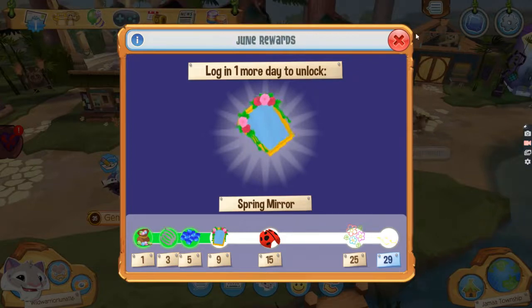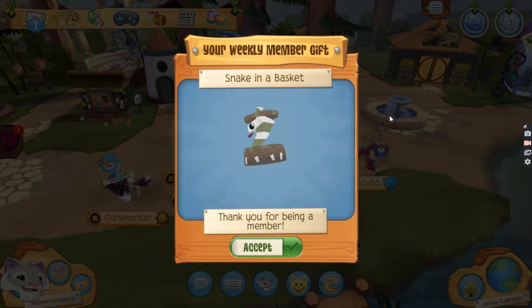Tomorrow we'll be getting the spring mirror. And the member item day is a snake and a basket — I really like this color, it's like a forest theme.